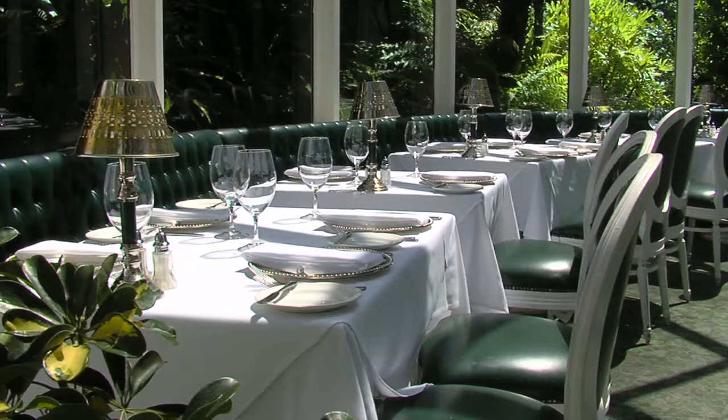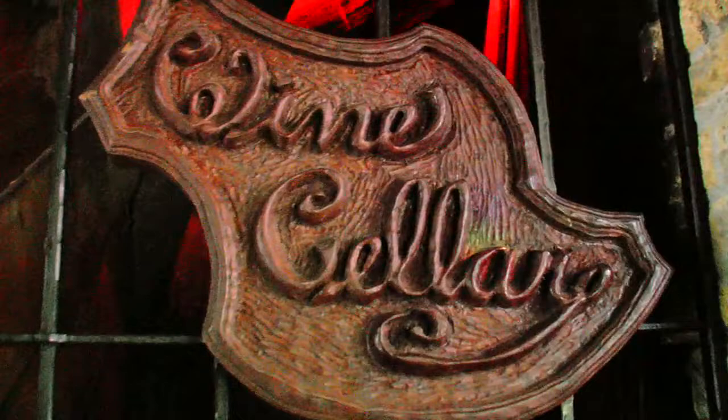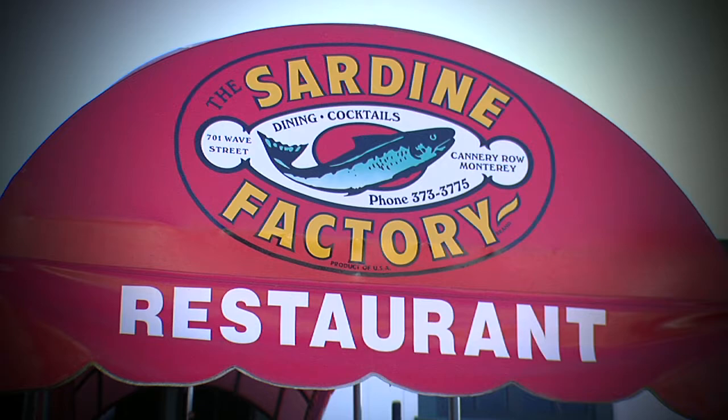The best wine list in America according to Restaurant Hospitality Magazine — more than 1,800 labels and over 35,000 to 40,000 bottles of wine stored in an underground wine cellar, a favorite of world leaders, celebrities, and sports heroes. The freshest sustainable seafood and USDA prime and aged beef — very simply, buy the best, serve the best. Being of Sicilian heritage, I like a pasta and seafood dish. Come to the Sardine Factory, a must in Monterey — 701 Wave Street, a Cannery Row classic for 45 years.